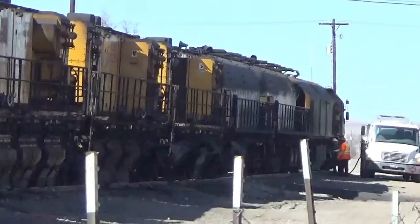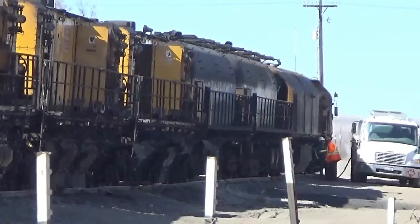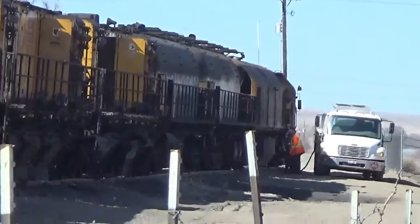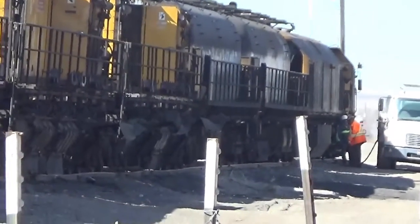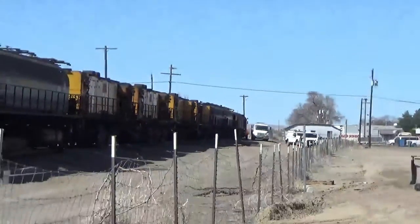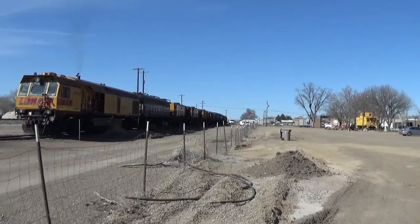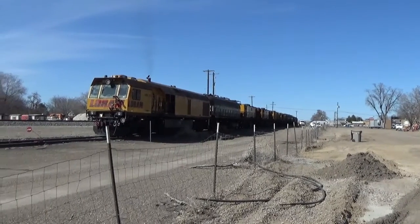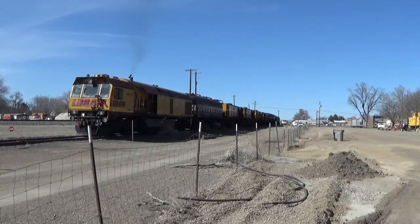There it is guys — they're fueling her up, getting ready for the night. There's the fuel truck down there. There's the head end. You can see it's running at idle right now.